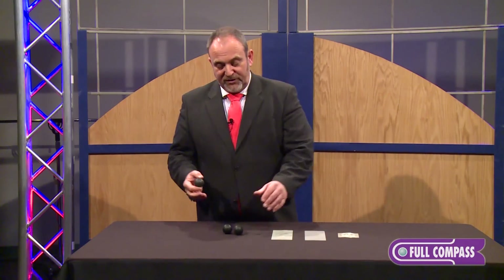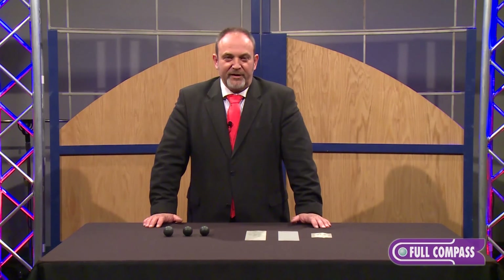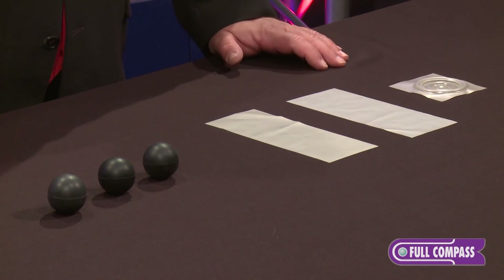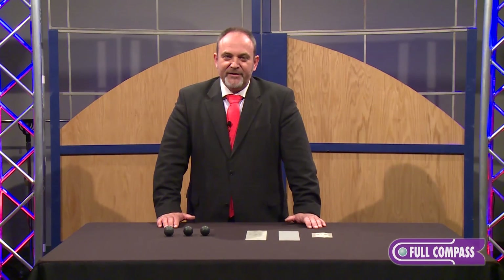So just two of the little details I wanted to show you — we use these in our high-end products to give you better success when using our professional products. If you have more questions about that, please contact your Full Compass salesperson. They have all the information, or visit fullcompass.com. Thank you for listening.